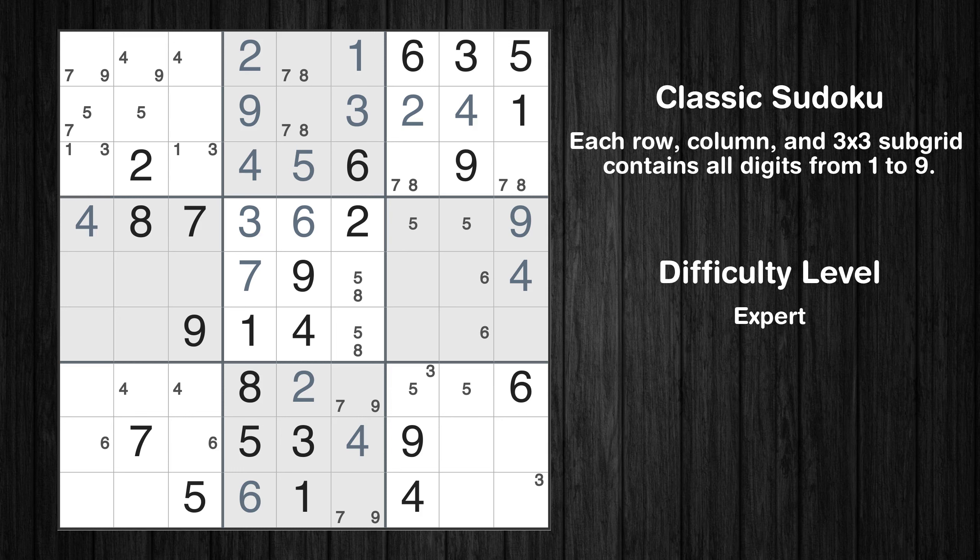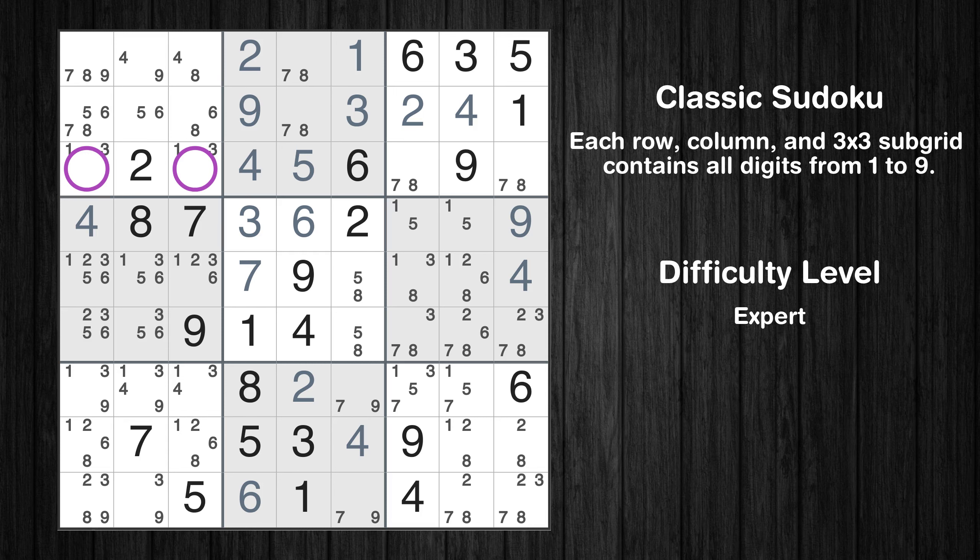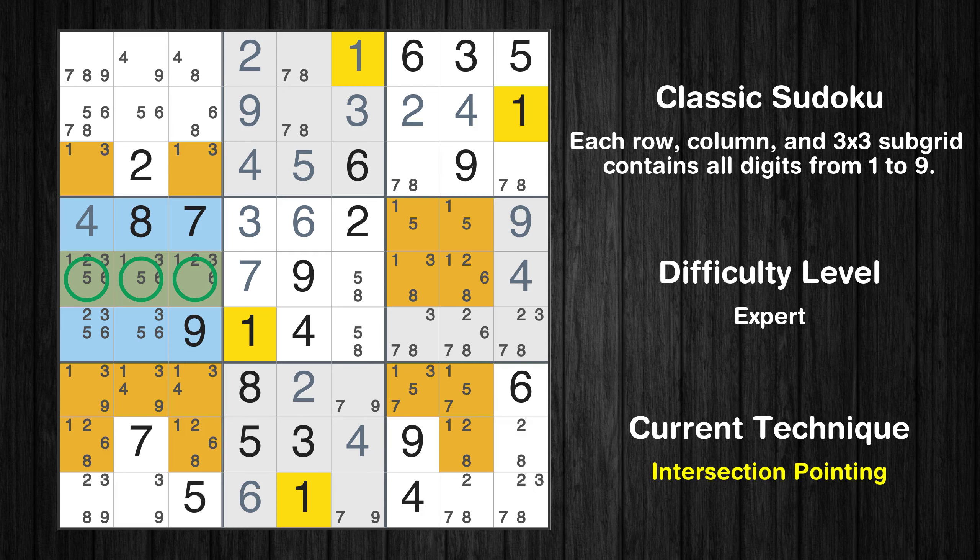The next solve techniques need to be based on the candidates. All candidates have been filled in. The cells marked in purple have been skipped as they already contain number pairs. There is an intersection with another region in subgrid 4. Value 1 has to be in one of the marked cells, so it cannot be in any other cell in row 5.